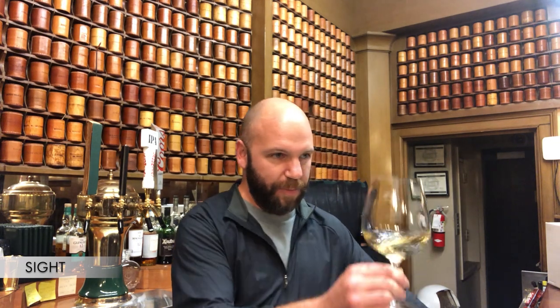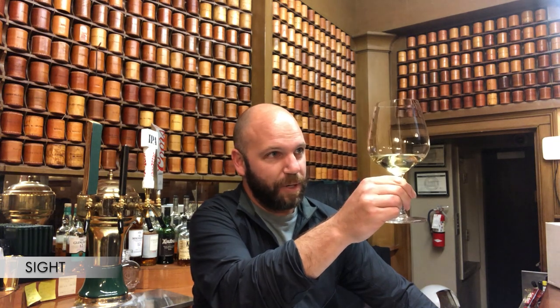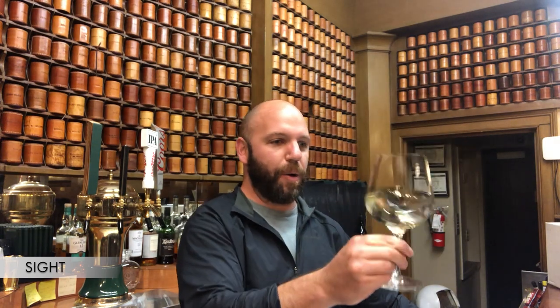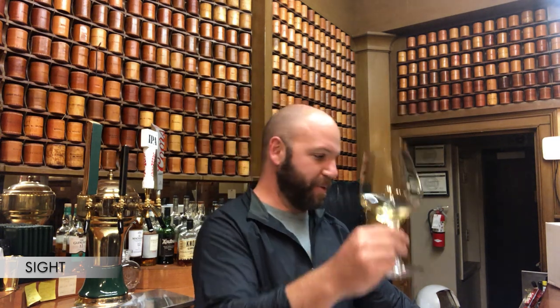Tearing — we're going to be swirling the glass around, watching as the legs form, how fast they form. It's an indication of alcohol, and sometimes an indication of a little bit of residual sugar. This one is fast-forming, slow-falling. So I will say medium tearing. Gas evidence — there's no gas evidence in this wine. None. Done.